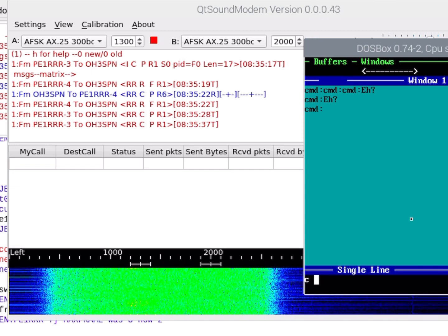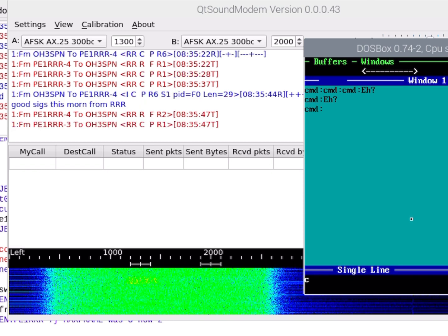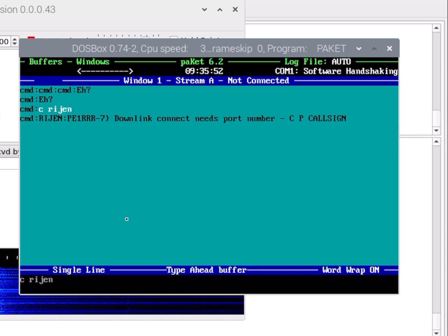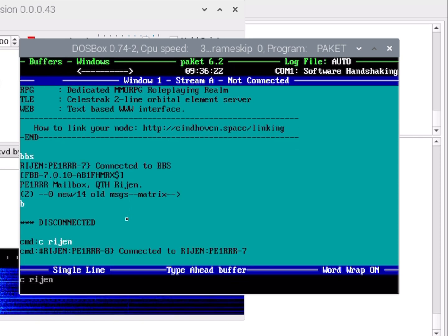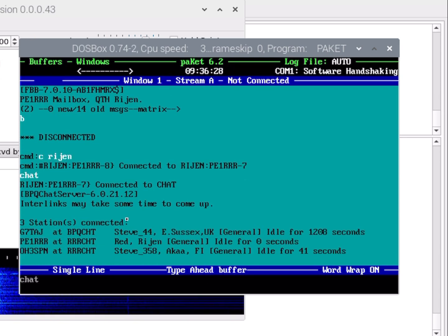So what we're going to do, just to quickly demonstrate, is connect into the node. Right, now we're connected. I'm going to go to the quick chat there and say good morning.